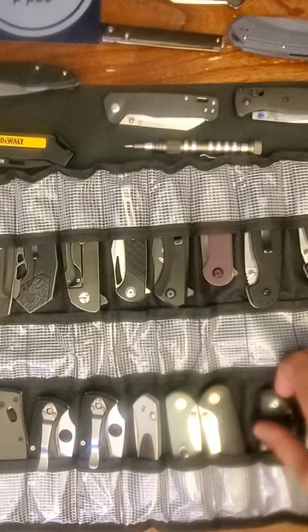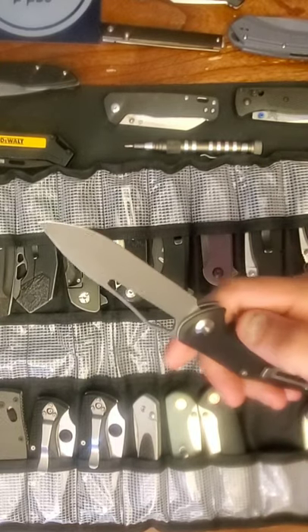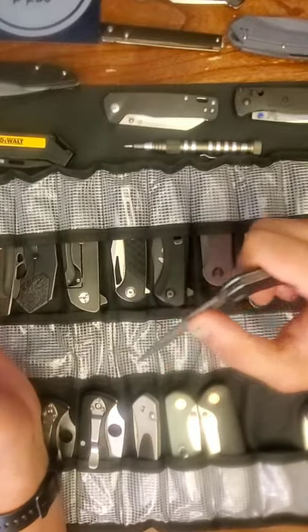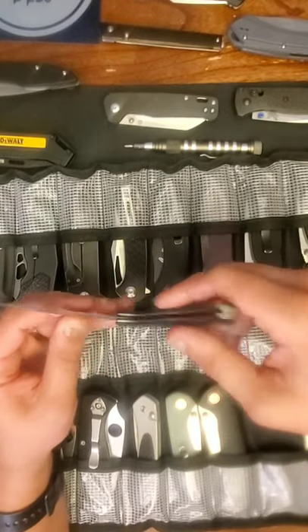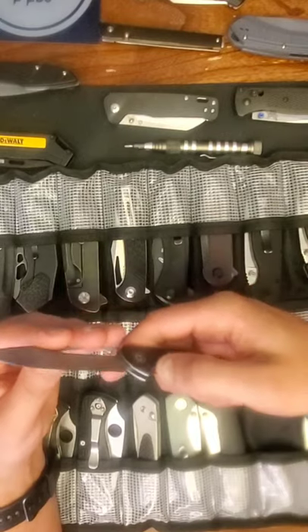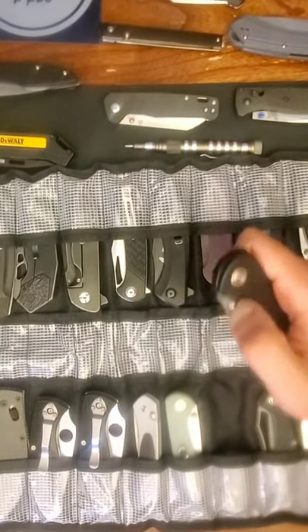This is the Civivi Fracture — it's the only slip joint knife I currently keep. From my understanding it was supposed to be a limited edition run, kind of Civivi's appreciation knife once they blew up. It was about 28 bucks — a pretty cool little slip joint. I don't know that I'd ever use it, but because of what it represents and its value to the collection, I don't think it'll ever leave.